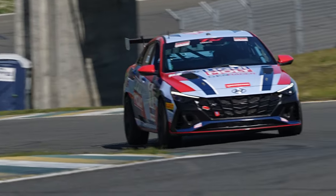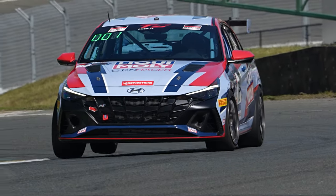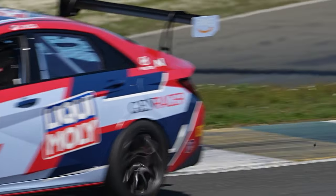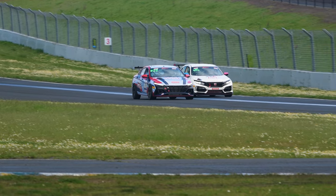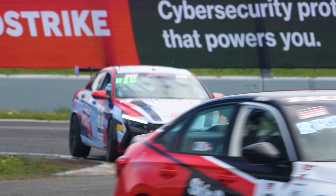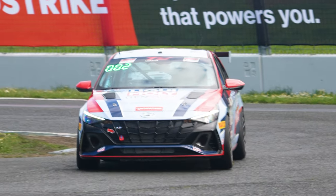We get to Sonoma and it's dominant right out of the box — every session we're on top of the charts. Even in the rain we were faster than TCX, which is the class above us that makes more power. The series was surprised but receptive to changes to bring the car within class limits. We ended up winning both races that weekend, but went too fast — about an 11-second lead in both races.